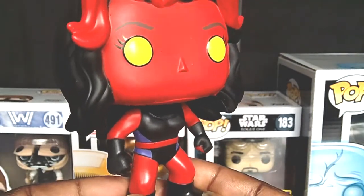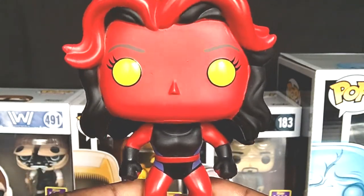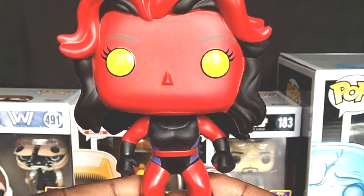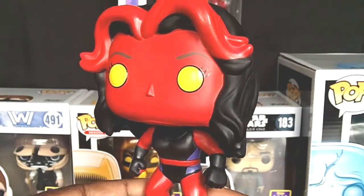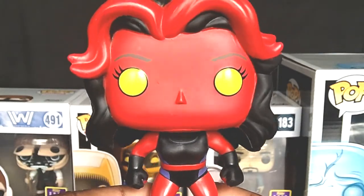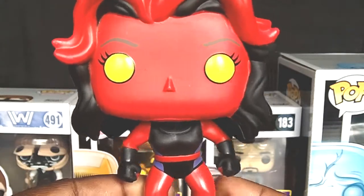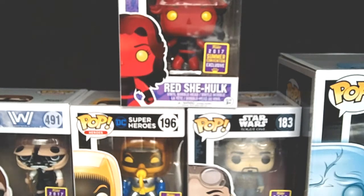Captain America — Bucky Cap — is still available as well. Walgreens is finally getting the picture, because last year when I tried to get that Green Goblin, it lasted for a couple of seconds and they never restocked. So I'm glad they brought a lot of this one so you can still get them both. This Red She-Hulk came out really nice — add it to your collection, because once she's gone, she's gone. I really dig her.